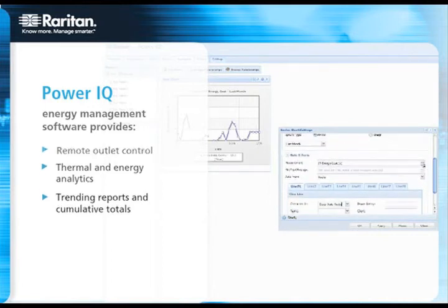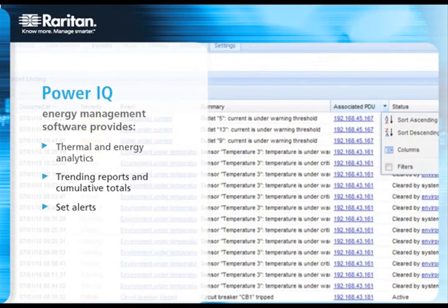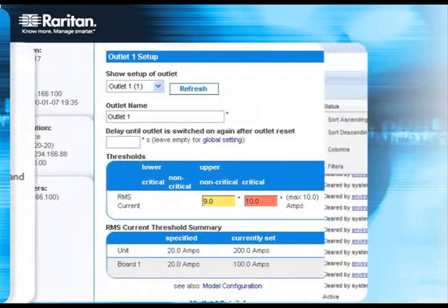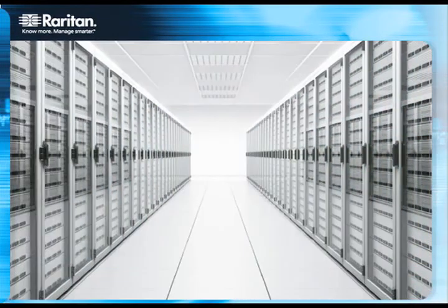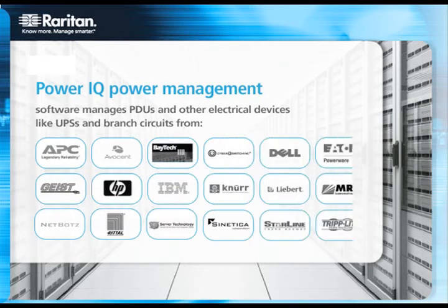By monitoring power and accurately metering energy consumption down to individual outlets, by offering the broadest portfolio of IPDUs for all applications, and by having the most flexible, engineer-to-order manufacturing capabilities in the business, our industry-leading, interoperable, and open power management systems give you the information and control you need to help you know more and manage smarter. See for yourself — test drive our award-winning data center solutions today.